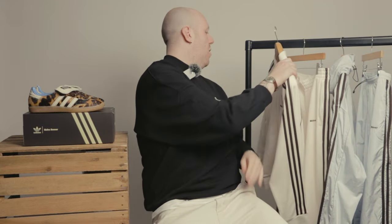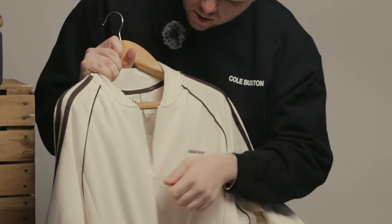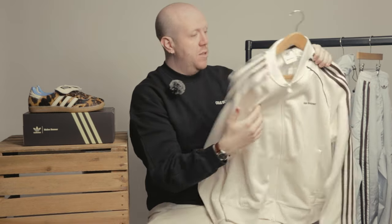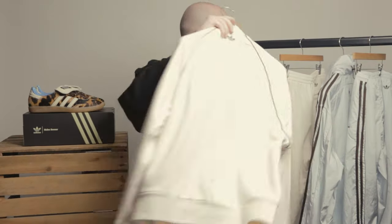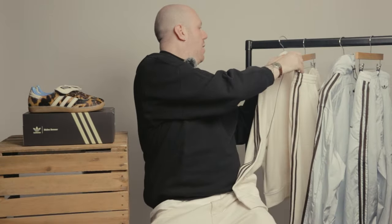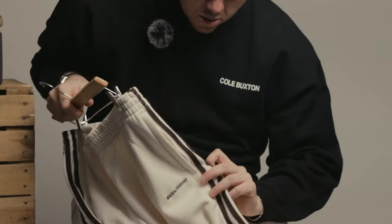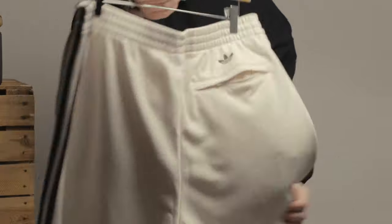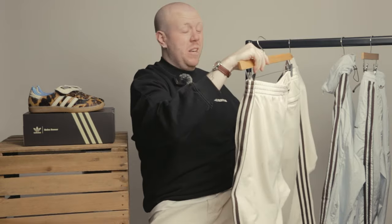Next up, we've got two track sets. The first is a classic Adidas piece — bomber collar, two-way zip, nice little Wales Bonner branding on the chest, and a trifold on the back of the neck. Fantastic piece. We've also got the matching bottoms with more of a straight leg, uncuffed finish. Elasticated waist, nice and comfy, soft cotton. These would be great for everyday wear and lounging, and you can wear them together or separately.